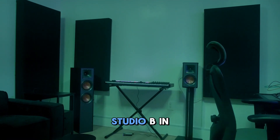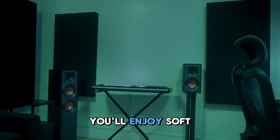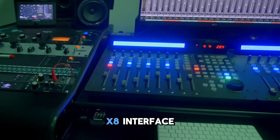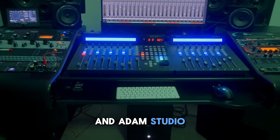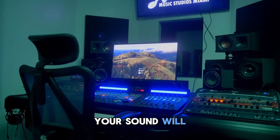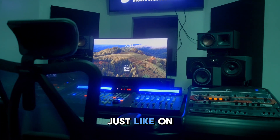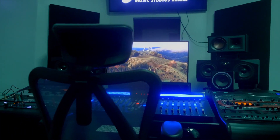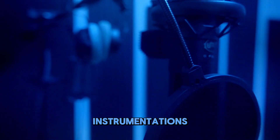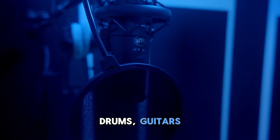Moving on to Studio B. In this studio you'll enjoy soft ambient lighting and high-quality gear including the Apollo X8 interface and Atom Studio monitors. With the option of Dolby Atmos playback, your sound will be clear and immersive, just like on the best streaming services. The connected live room makes it the perfect space to record live instrumentation such as live drums, guitars, or even horns.